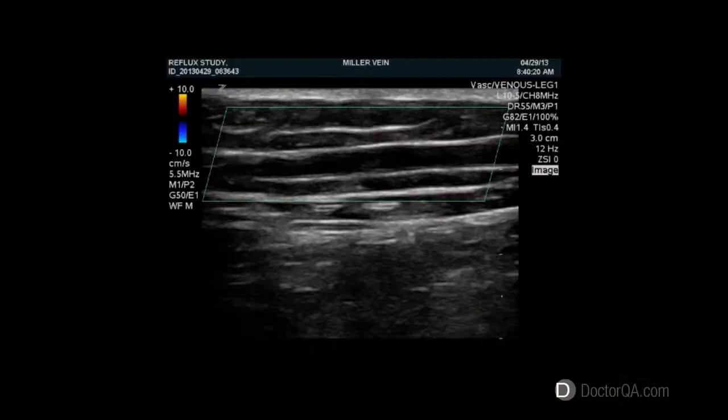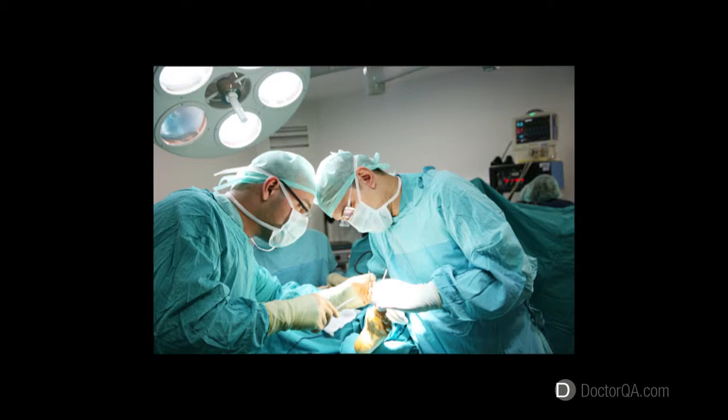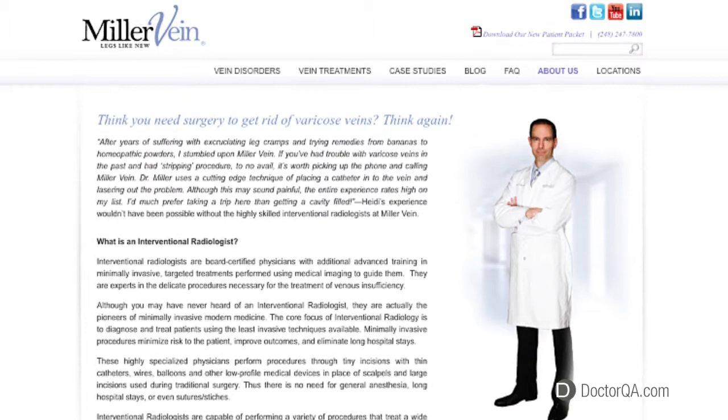What is an interventional radiologist? Reality is, most people walking around on the street have no idea what an interventional radiologist is — probably one of medicine's best-kept secrets. Basically, an interventional radiologist is a highly specialized physician who uses imaging guidance to perform a variety of minimally invasive procedures, which often allow patients to avoid major surgery. It's been said that interventional radiologists are kind of like plumbers of the body, or surgeons without scalpels.